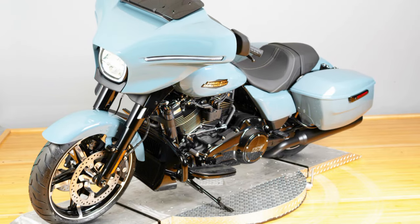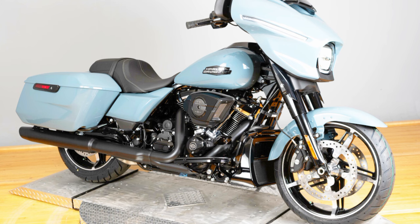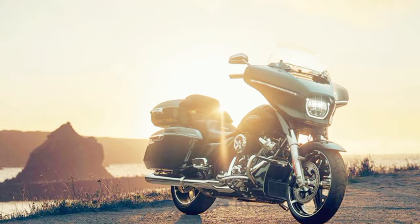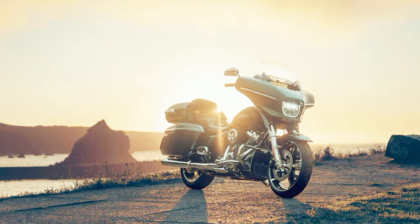The 12.3-inch TFT color touchscreen of the Skyline OS infotainment system offers a variety of connected options and built-in navigation, which riders will appreciate. From the front fenders to the saddlebags, the motorcycle's design flows naturally, creating a unified and dynamic look.